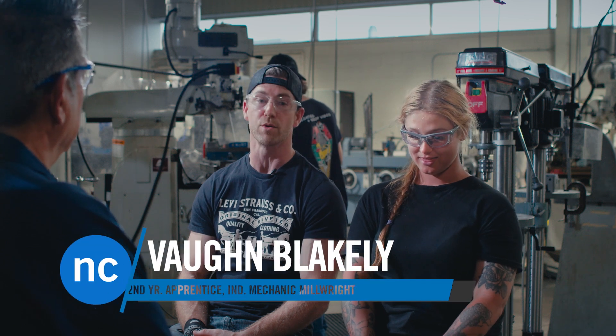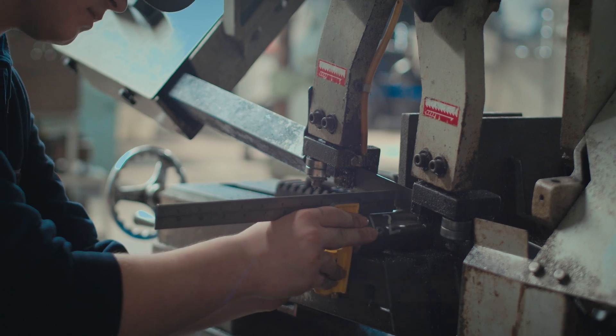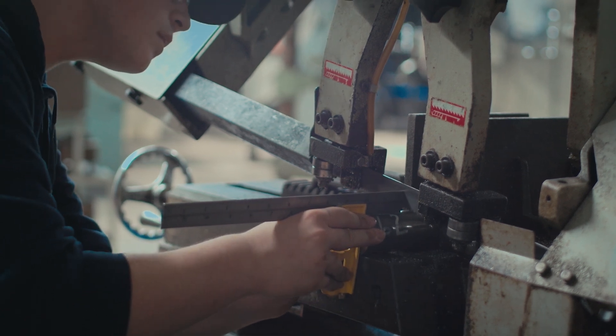I would describe a millwright as someone who installs and repairs industrial equipment in the manufacturing and production sectors — a maintenance mechanic of the larger equipment.